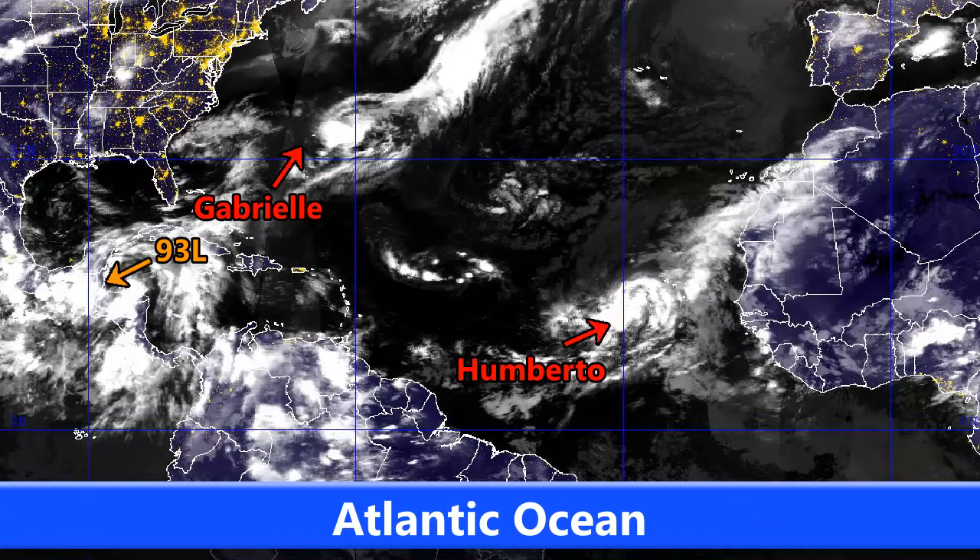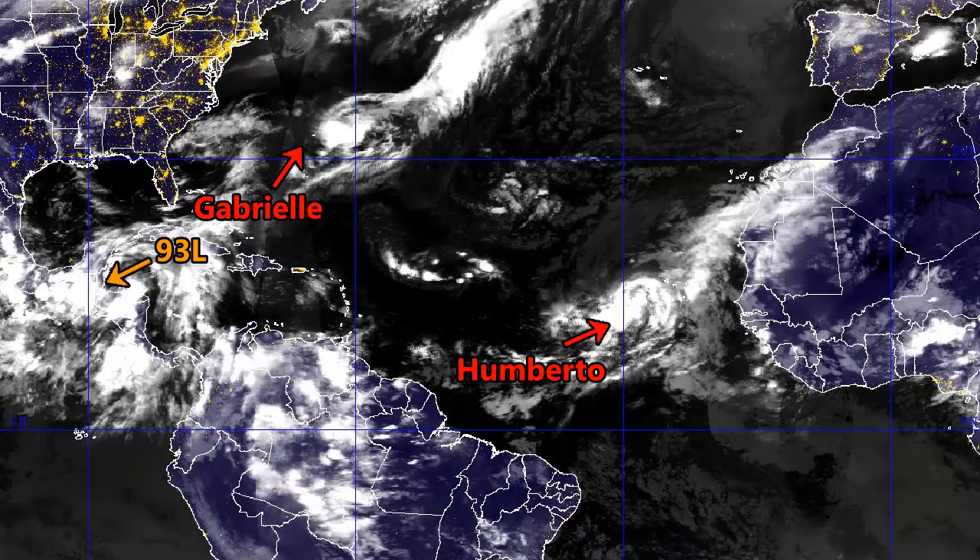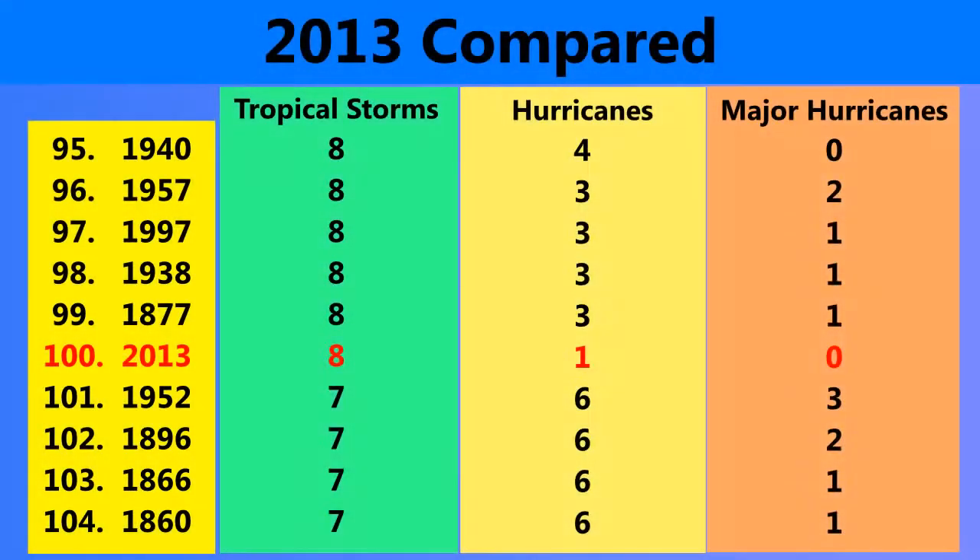Looking at the Atlantic Ocean, you can see all three systems fairly clearly. Gabrielle's convection is displaced towards the east, so Bermuda might be getting a little bit of rain from that — more on that in Gabrielle's update. Humberto is visible down there, along with Invest 93L, which could develop into a tropical storm in the next few days when it emerges over the Gulf of Mexico.